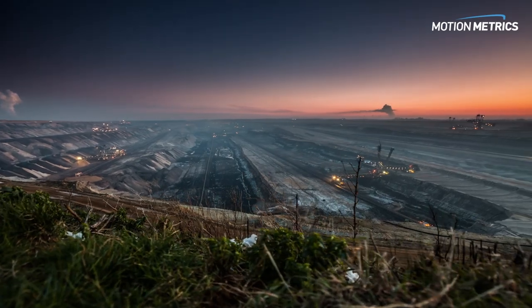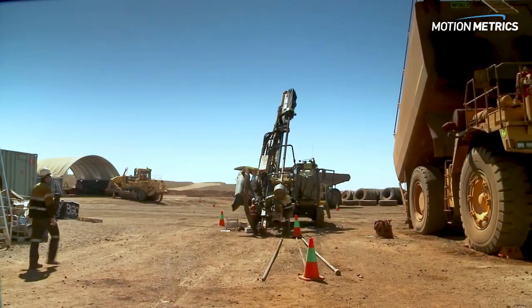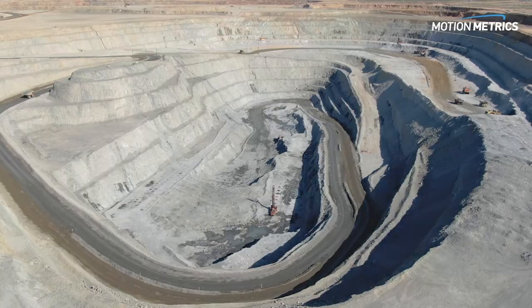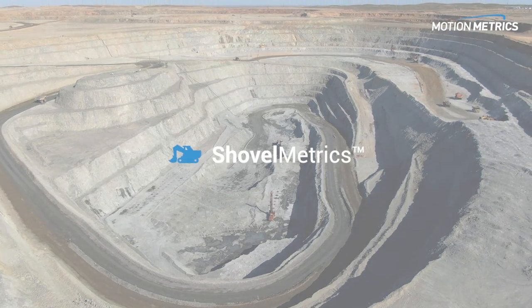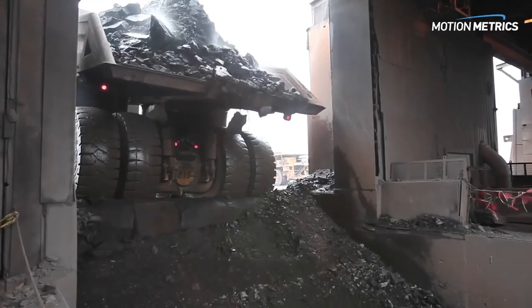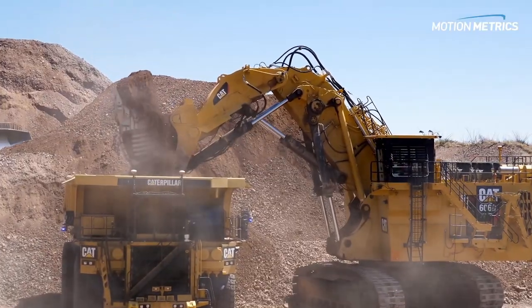If you run a mine, you know that unplanned downtime and operational inefficiencies can endanger your employees and cost millions of dollars each year. For nearly two decades, Shovelmetrics has helped mines mitigate the biggest culprits: crusher obstructions, inefficient blasting, and improper loading.